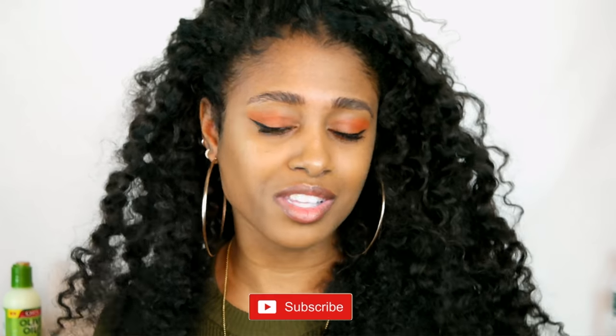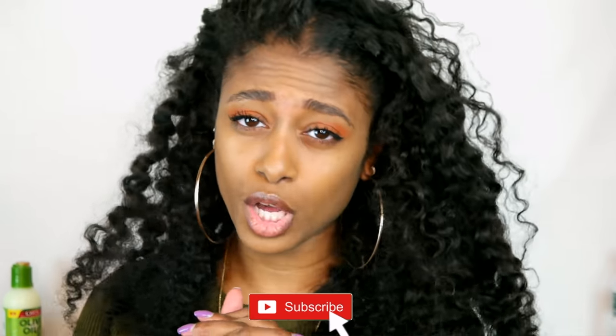What's up everyone? Welcome back to my channel. If you are new, my name is Mara. Be sure to subscribe down below because I feel like y'all are going to really like this video.